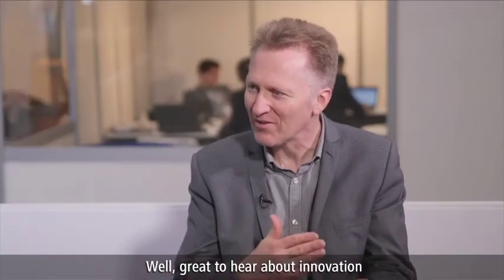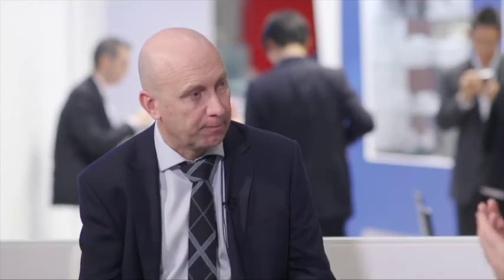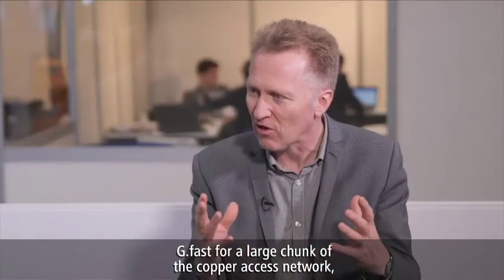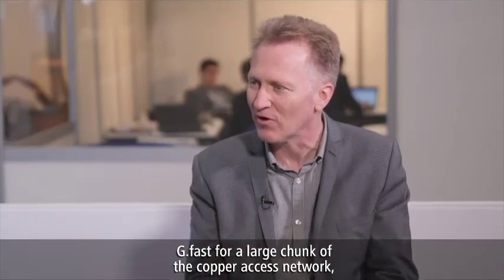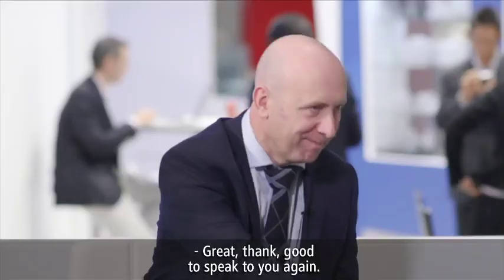Great to hear about innovation across the board — from hard to reach areas with long reach VDSL, to G.fast for the large chunk of the copper access network, and also evolution in PON. A great mix there. We look forward to seeing how that rolls out and comes to market in the next couple of years. Peter, thank you. Great, thank you. Good to speak to you again.